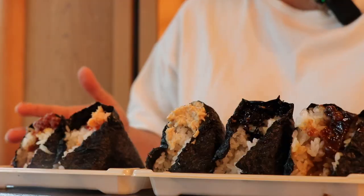Konnichiwa everyone! Right now I'm at Haneda International Airport. I'm not leaving the country — I'm just here to eat some onigiri. My name is Hanna and this is Whatcha Hanna Do?